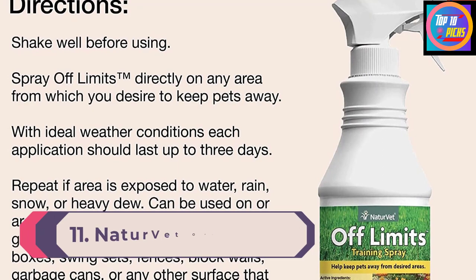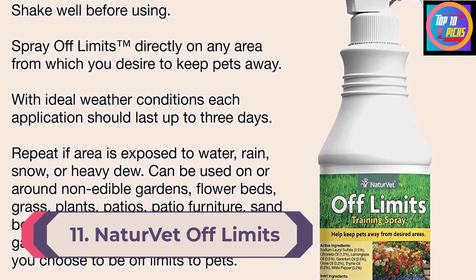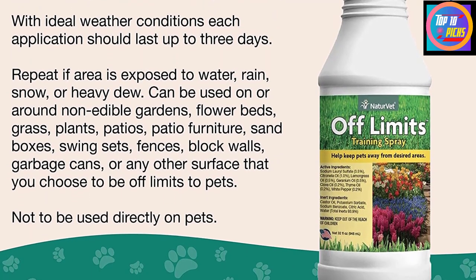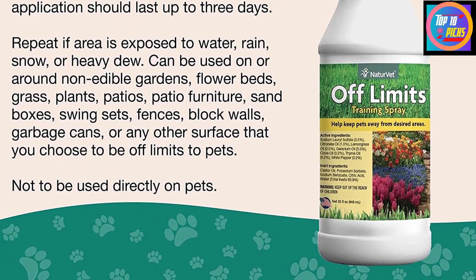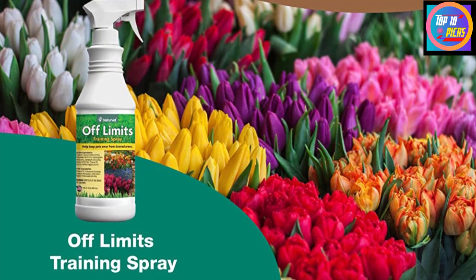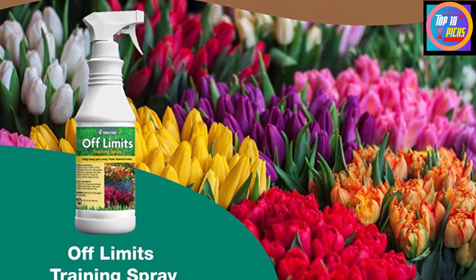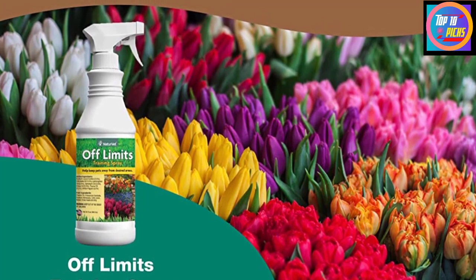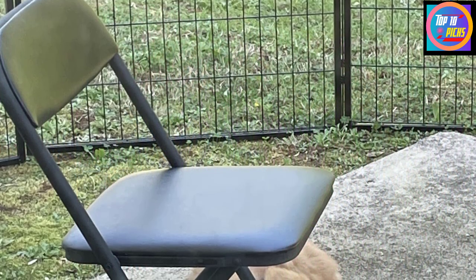Number 11: NaturVet Off Limits Training Spray. NaturVet Off Limits Pet Training Spray uses herbal extracts to repel cats both through their sense of smell and taste. They don't like being near it, so it can prevent chewing, scratching, spraying, and pottying. The spray is easy to apply and appropriate for washable surfaces including furniture, lawns, and gardens. If it doesn't rain or snow, the product should last at least three days outside. NaturVet has been in the pet industry since 1994.